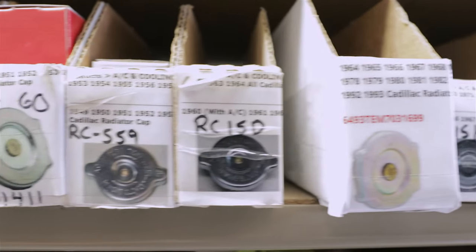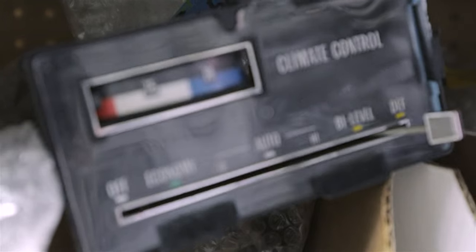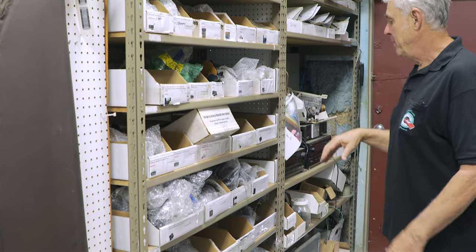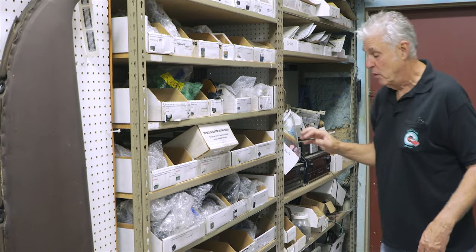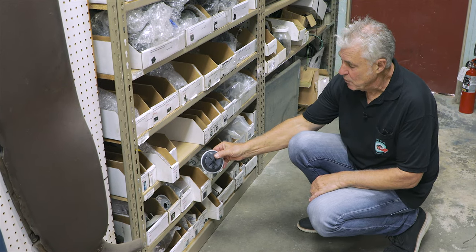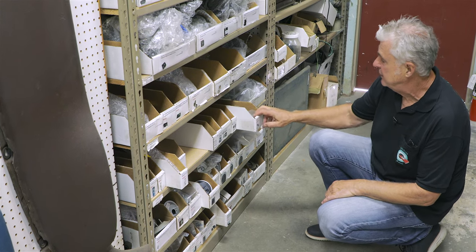In this particular shelving unit are all of the control units, and we go with the first air conditioning combo units as well, all the way up into the 80s — they're rebuilt units. Once in a while we get a new old stock unit. Actuated mode units that open the doors — they call them blend doors — and we've got all the kits.